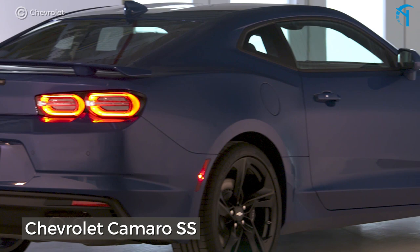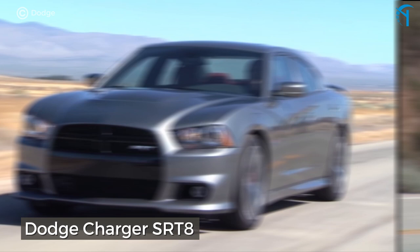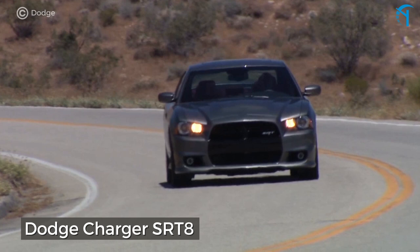The Dodge Charger SRT8. If you want to take a whole family along for a terrifyingly good time, this is a great option. The Hemi V8 pulsates with a raw 425 horsepower, and you can pick up a 2008 model for around $10,000.